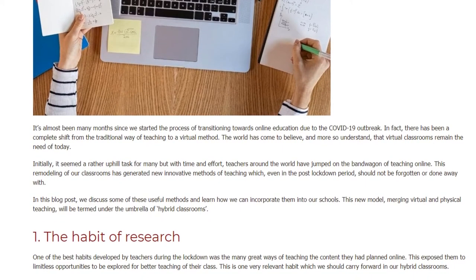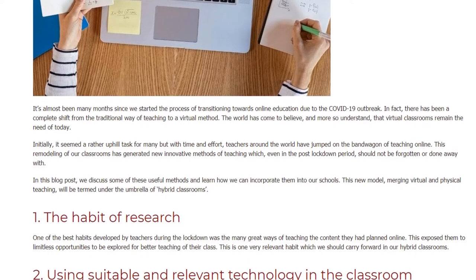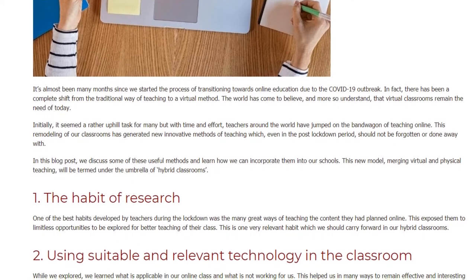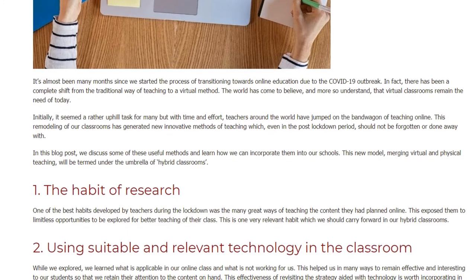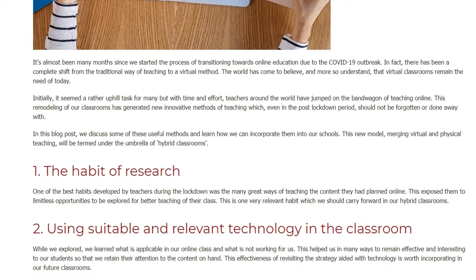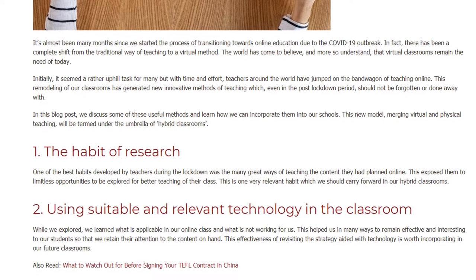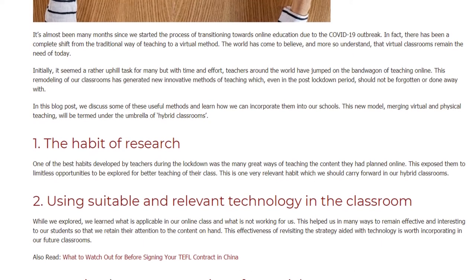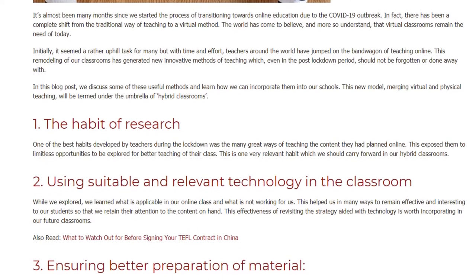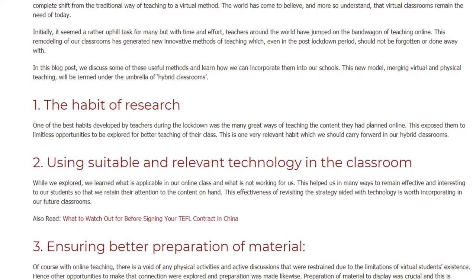In this blog post we discuss some of these useful methods and learn how we can incorporate them into our schools. This new model merging virtual and physical teaching will be termed under the umbrella of hybrid classrooms. Number one: the habit of research. One of the best habits developed by teachers during the lockdown was the many great ways of teaching the content they had planned online. This exposed them to limitless opportunities to be explored for better teaching of their class. This is one very relevant habit which we should carry forward in our hybrid classrooms.